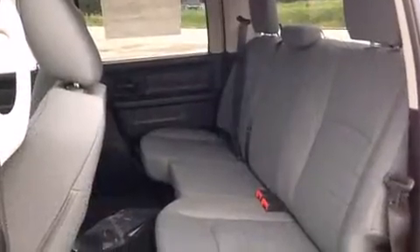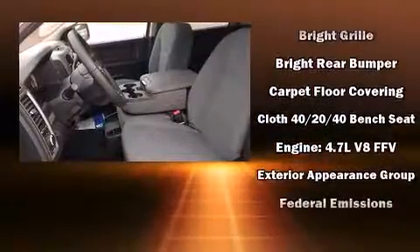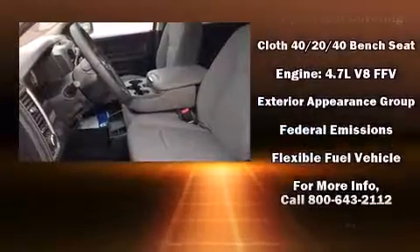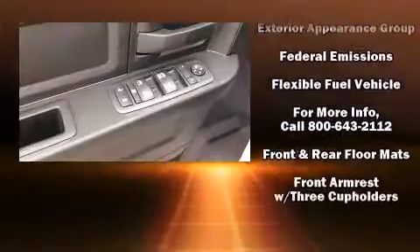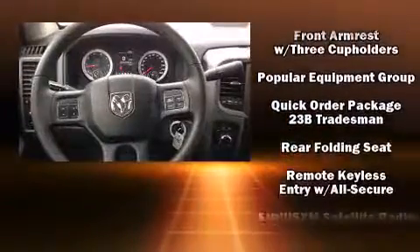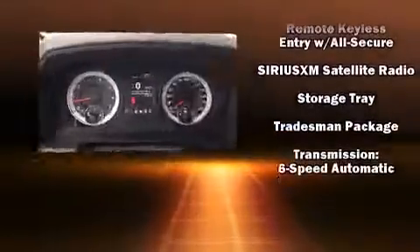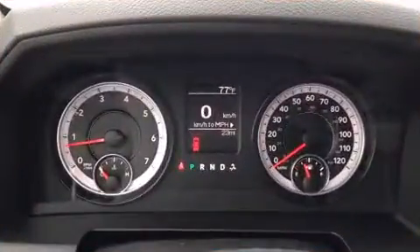Safety equipment has been integrated throughout, including dual front-impact airbags with occupant-sensing airbag, front-side impact airbags, traction control, ignition disabling, and four-wheel disc brakes with ABS. Brake Assist technology provides extra pressure when applying the brakes.